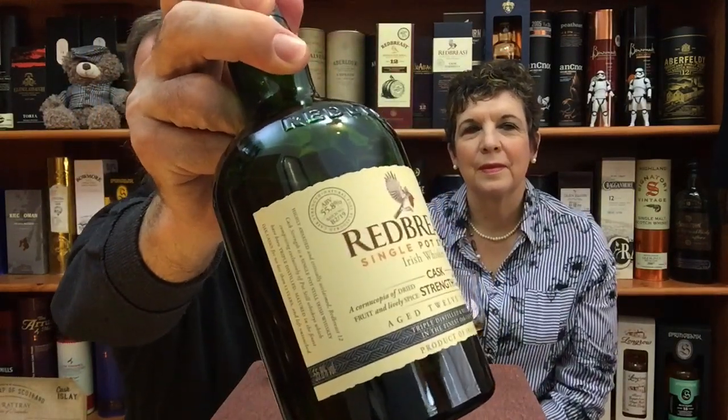Red Breast was first bottled in Ireland in 1903. It is produced at the Midleton Distillery and is owned by Irish Distillers. It is an Irish triple distilled single pot still whiskey. This particular release is the Cask Strength, batch B219 — you can see that in the top corner just next to the Red Breast robin. It's the most recent batch.